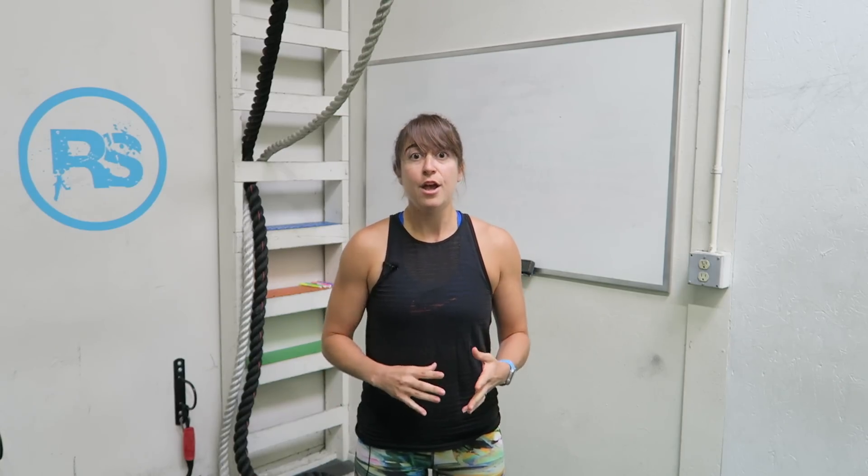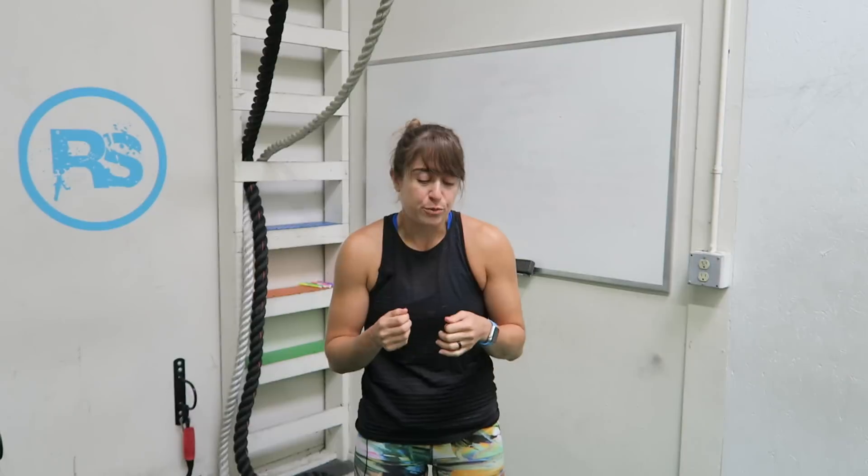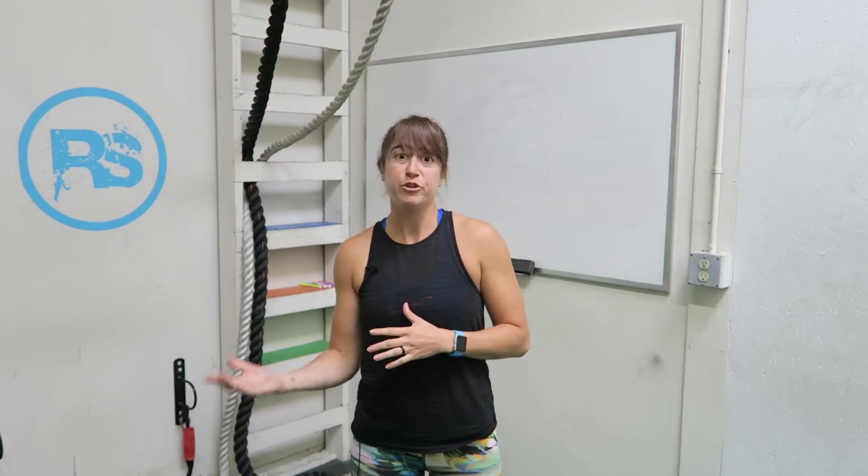Hey guys, it's Kori from Redefining Strength, and today we're going to go over exercises for neck pain. So often we're sitting in forward flexion, we're typing on our phones, we're typing at the computer, but we're always rounded forward, and that can contribute to our neck pain.